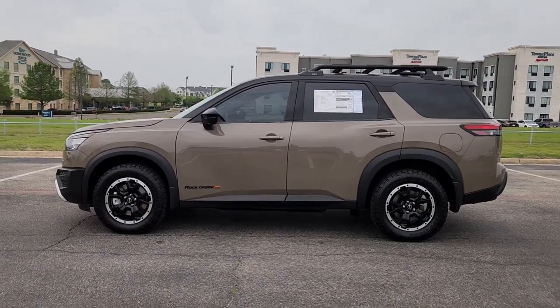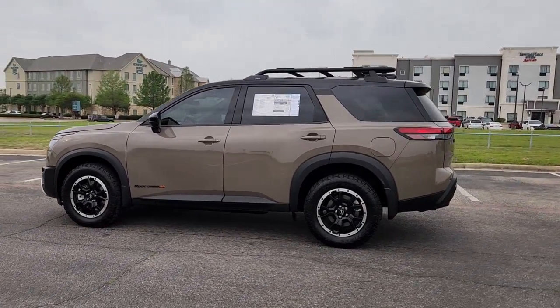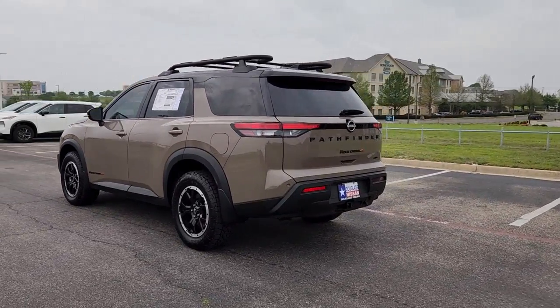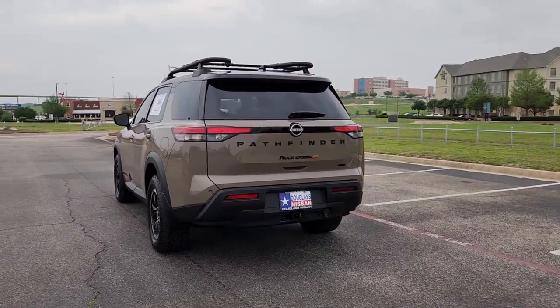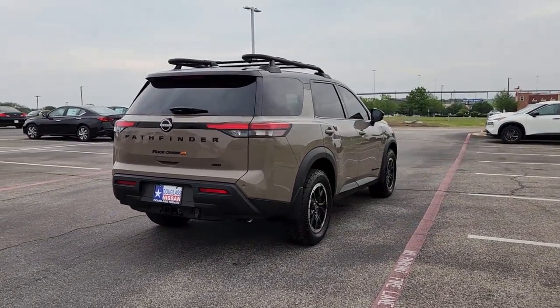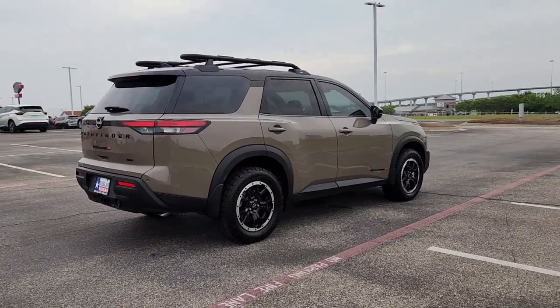Take a moment to check out the 2023 Nissan Pathfinder. This versatile three-row Pathfinder delivers muscular capability and quiet comfort. Epic family road trips, towing, carpooling, and weekend drives are peaceful and relaxing in this can-do SUV.